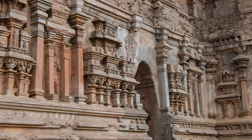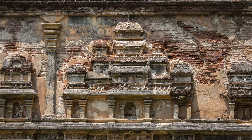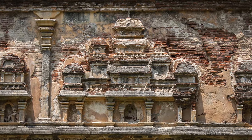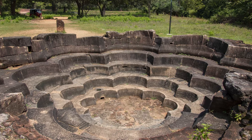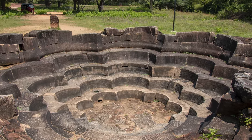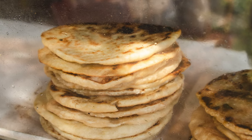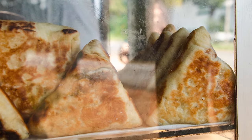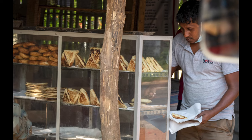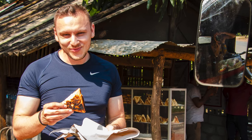Towards the end of our day trip in Polonnaruwa we passed by Tivanka Image House, which had breathtaking carvings on the outside. A little bit further up there was also a lotus pond, most likely used by monks for bathing back in the day. Make sure to bring some snacks, or just like us make a stop at the end of the day — our driver took us to a delicious place with vegetable rotis, which we really recommend trying. They're amazing.